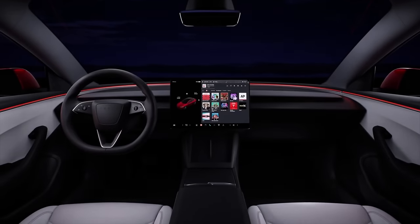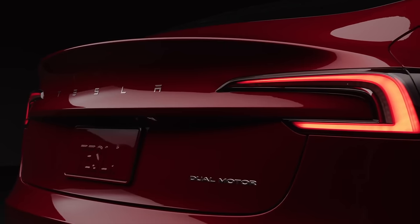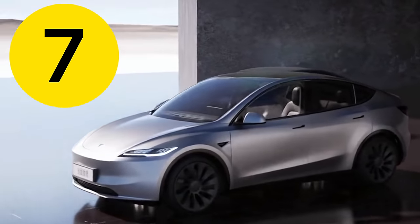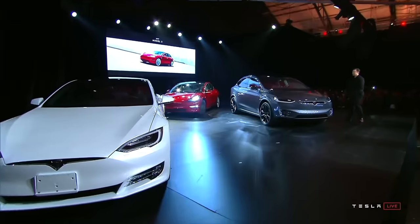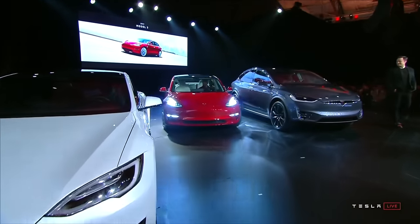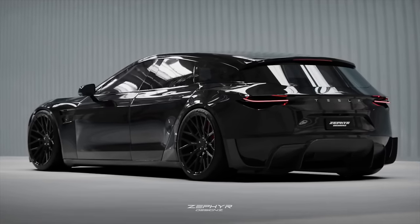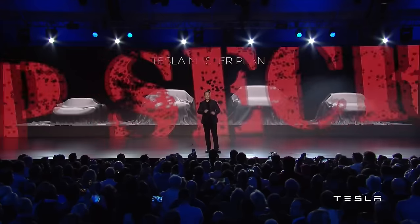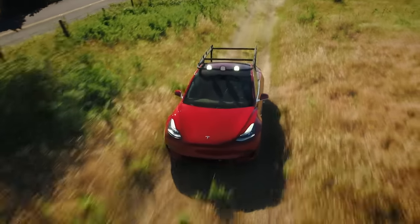Tesla just released an all-new Model Y, but it's not the one we were expecting. This was a surprise. In fact, Tesla may be planning seven other big surprises for 2024 that will shock owners and potential owners around the world. We're talking more new colors, new discounts, new models, and just some all-new features that no one saw coming. So let's break down seven of Tesla's biggest surprise announcements we could see in 2024 and all the great new things coming to Teslas around the world.